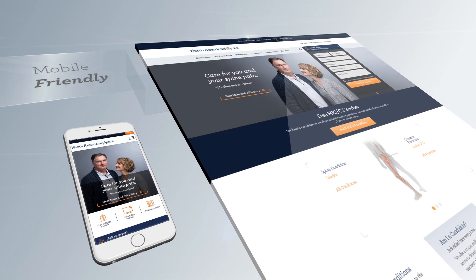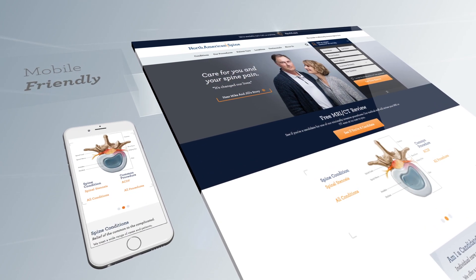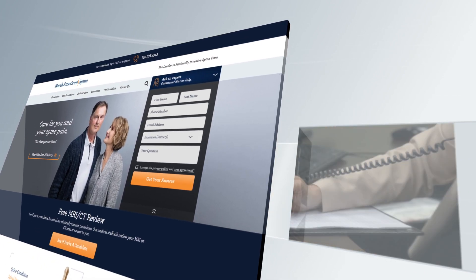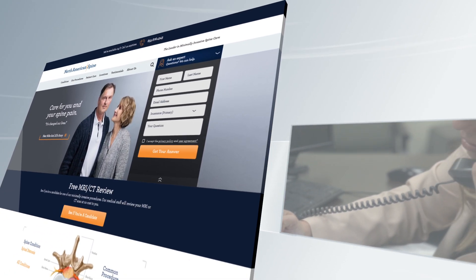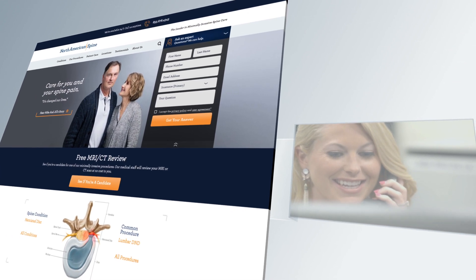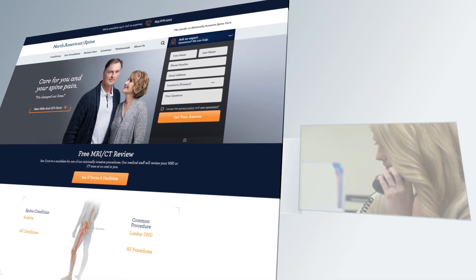This is our homepage. It's meant to be clear, inspiring, and highly informative. On the homepage you'll see this form. If you fill this out, you will receive a call from someone on my team to discuss the details of your specific case. We'll even give you a free insurance evaluation and MRI review.